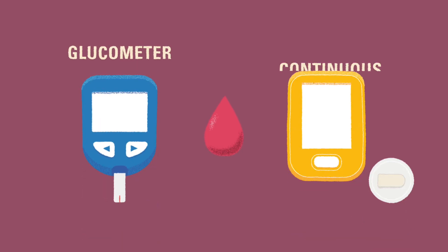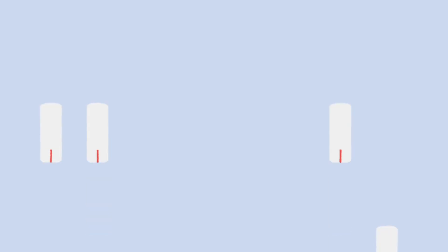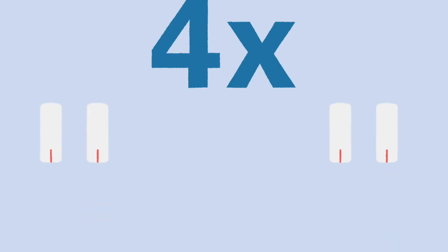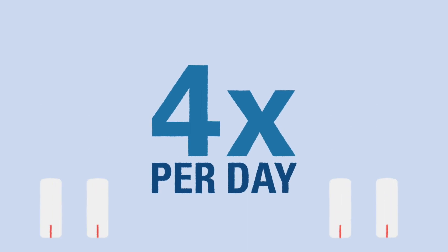One of the most important parts of managing diabetes is checking blood glucose regularly. When we say checking blood glucose, we mean measuring blood glucose with a diabetes device like a glucometer or a continuous glucose monitor. Checking blood glucose is the only way we can tell if a child's diabetes care plan is working. It is important to check a child's blood glucose at least four times per day so we can see if their diabetes care routine needs to be adjusted.